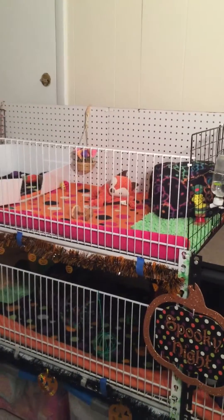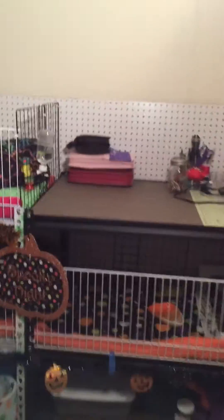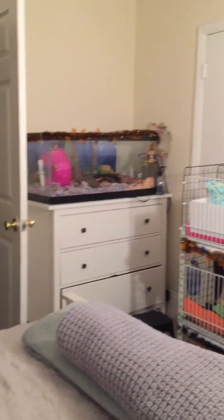Hi YouTube, PejgyChins here, back with another video. I'm just going to go ahead and quickly show you the cages.